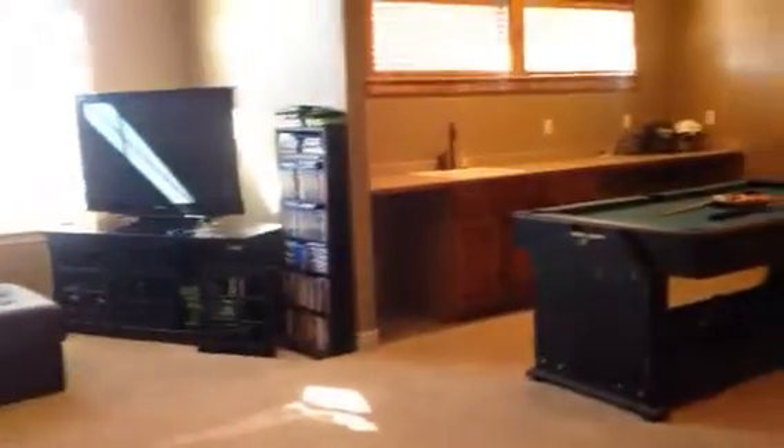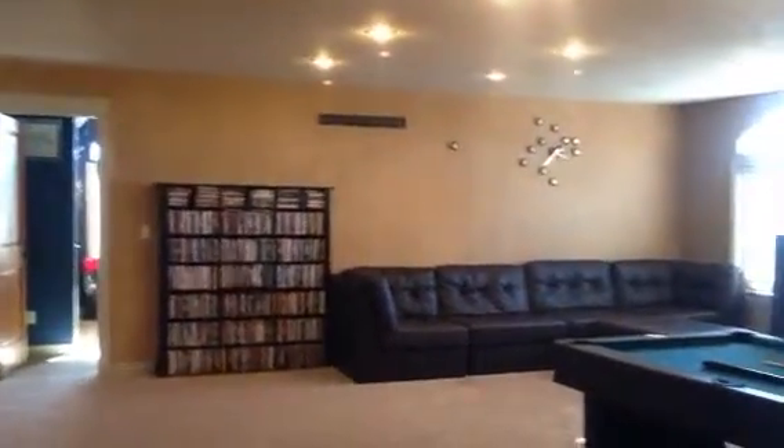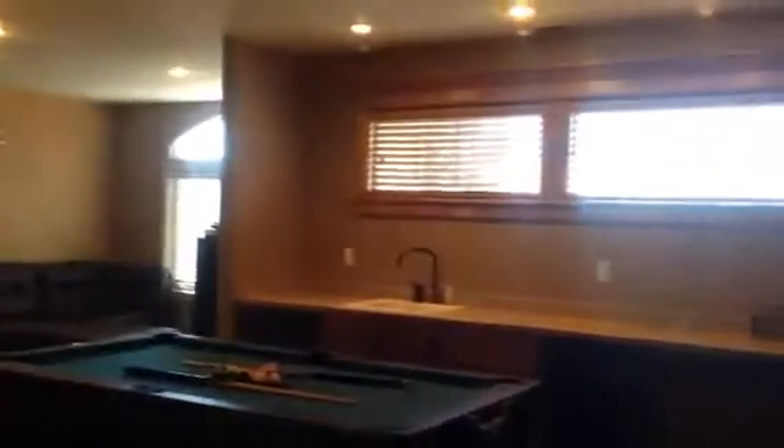Coming out of this bedroom and back through the game room. We're back into the hallway, so let's get our bearings. This is where we came up. This is the first door, which is the room we just came through. There's a storage closet here and linen storage in the hallway. Second door on the left is the one we just came out — this is the game room. The bedroom at the end and a wet bar.